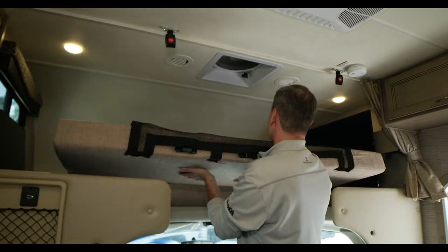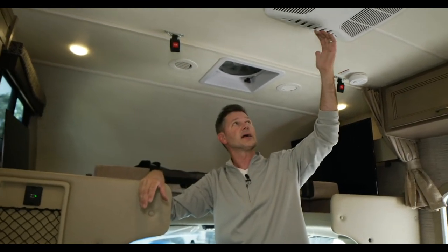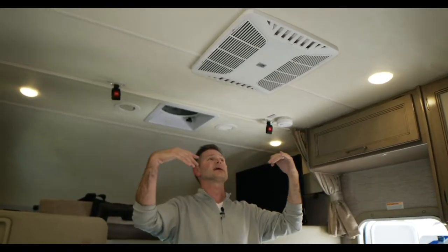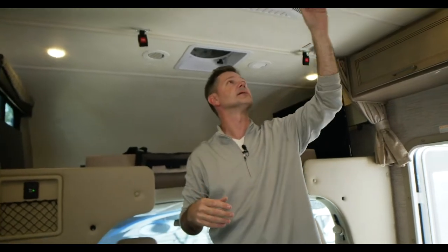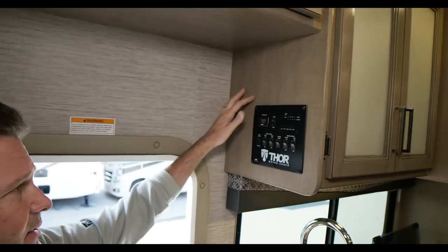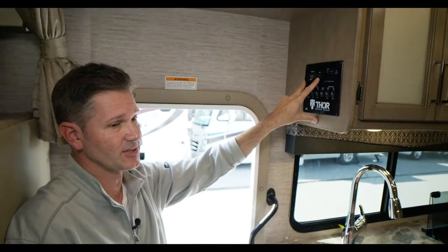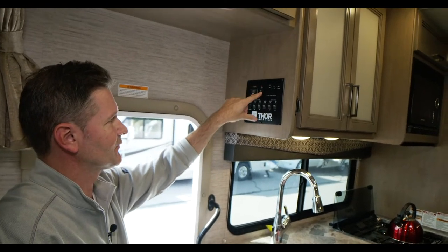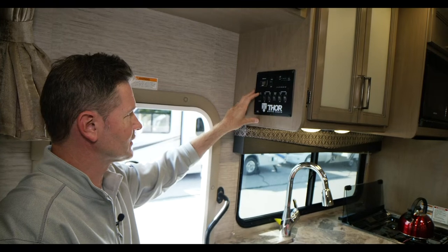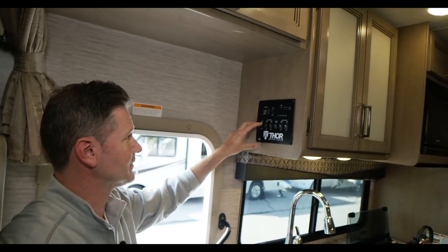Now let's hop into the cockpit and look at the dashboard. The Ford E-Series dash is really well designed. You have vents here — close the side vents and it runs air through the ducts. Right here is your control panel: water pump, generator start and stop, slide extend or retract. It's recommended to have your generator running or be plugged into shore power before putting out your slide.